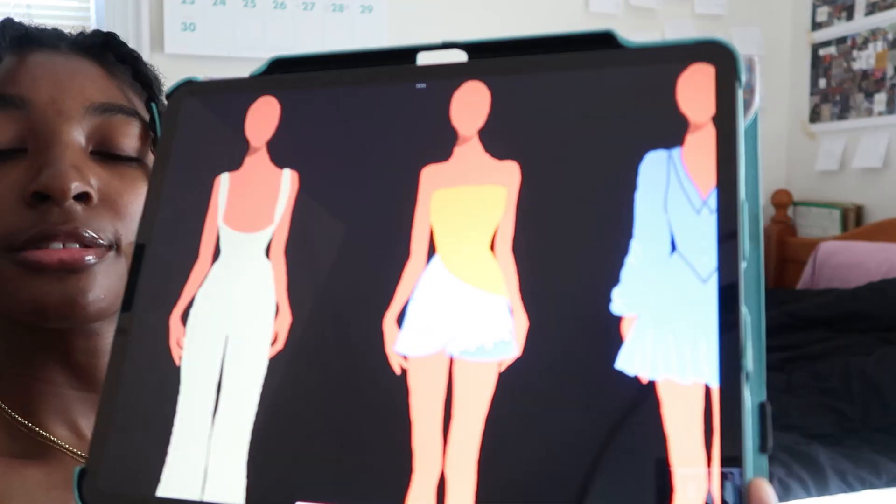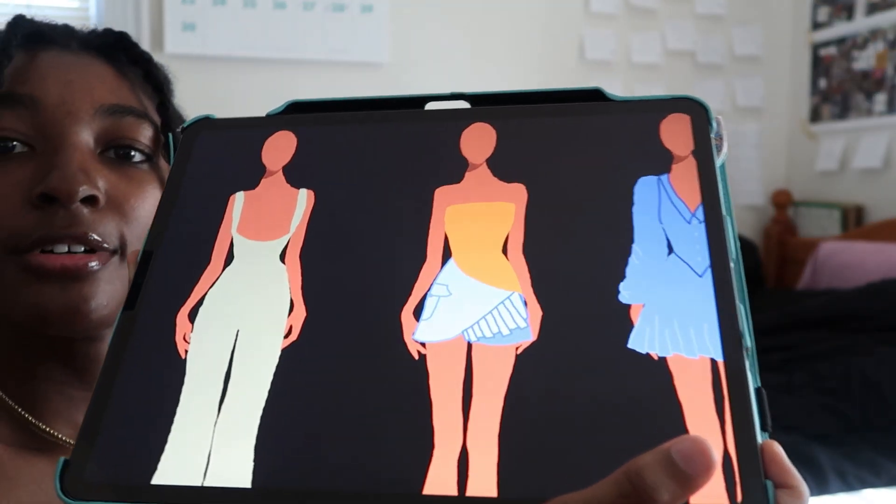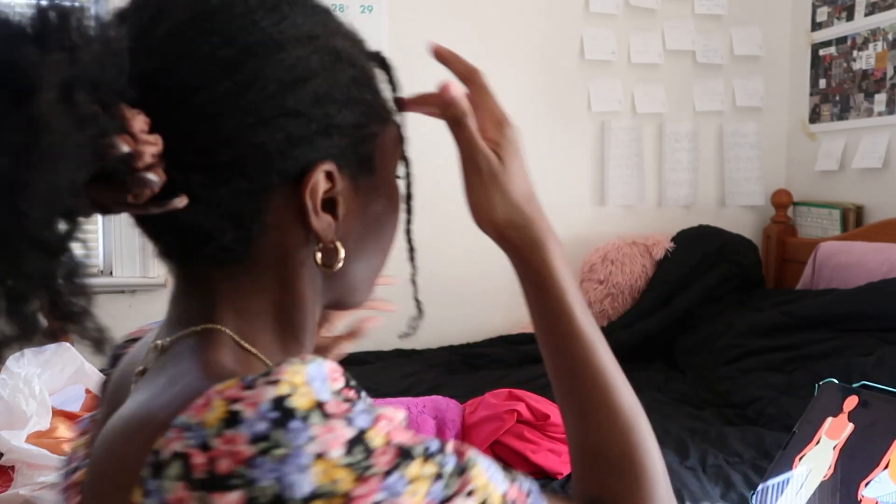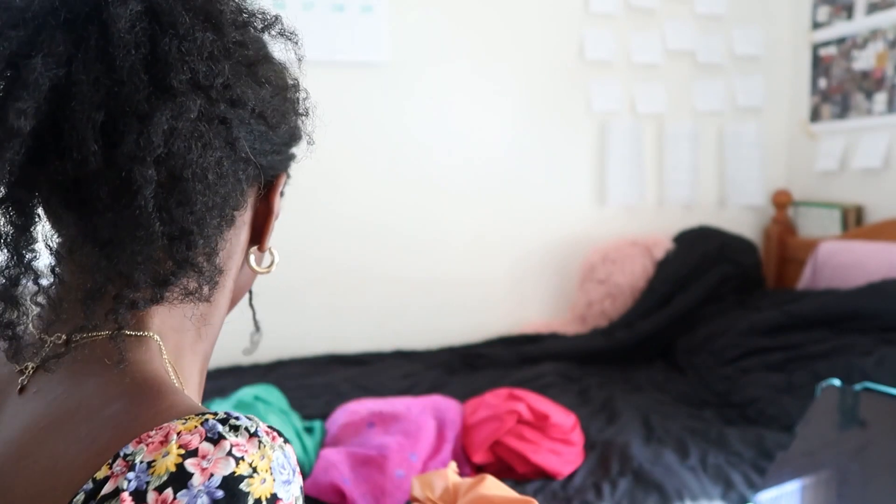For the top that I just showed you on my iPad — that orange top — I got this really nice silk rayon. It has some stretch to it, a nice shine. It's not as bright as the camera's showing. It's a good color that will make my skin pop. It's actually the same color as the long dress that I drew, so I might even go back and get the same fabric for that.